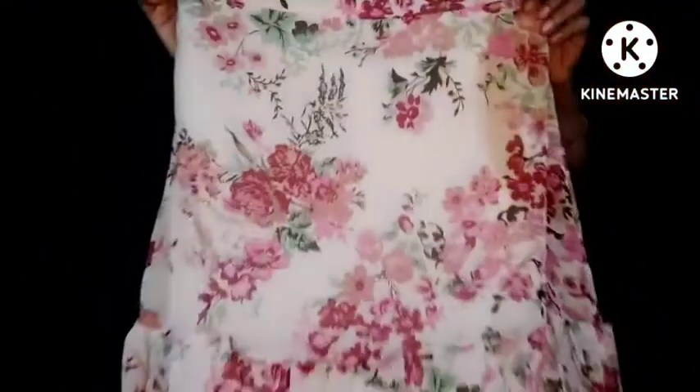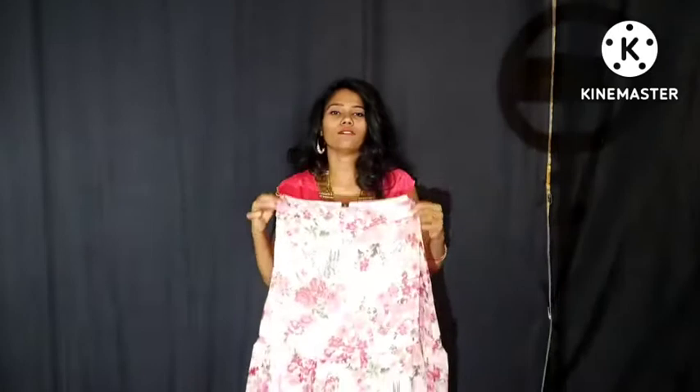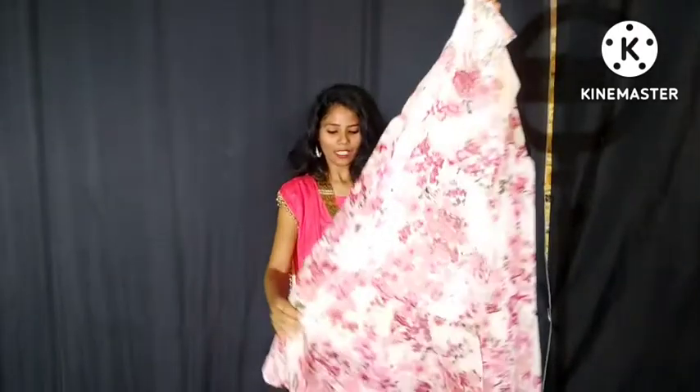It has a very lovely and very beautiful look. This dress is a great dress.